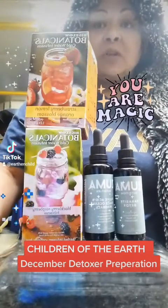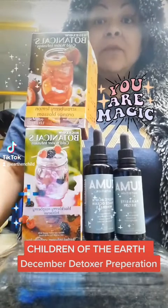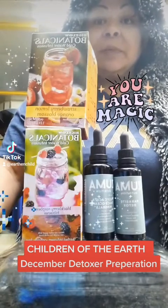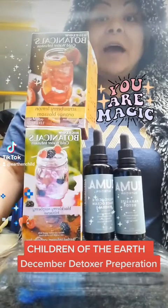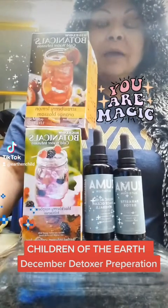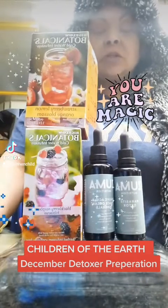December Detoxers, this is your food roundup for what you should have during your December Detox. My Wi-Fi is really jacked up right now — a squirrel chewed through the line, so we have to wait for a technician to come five whole days from now. Until then, I'm just going to be creating content mostly and we are not going to be going live. So, this is the food part for the December Detoxers.